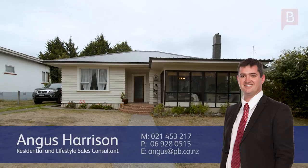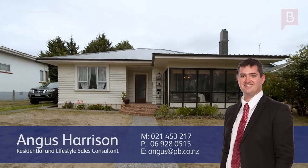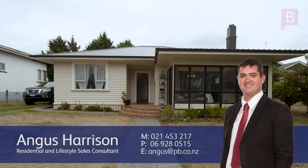Angus Harrison at Property Brokers Way Booker Do. Call Angus anytime on 021 453 217.